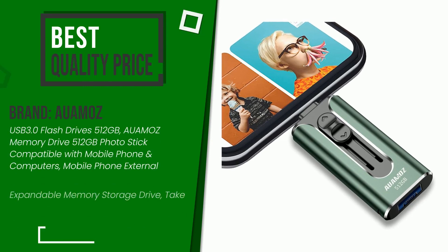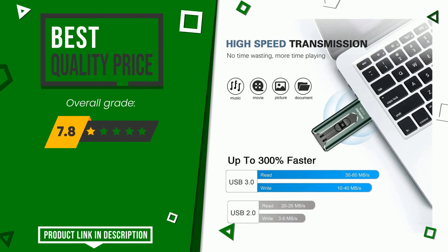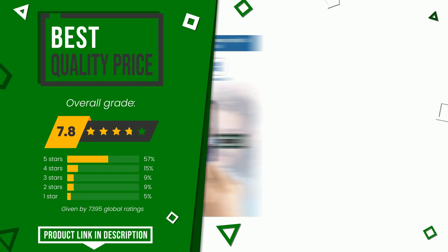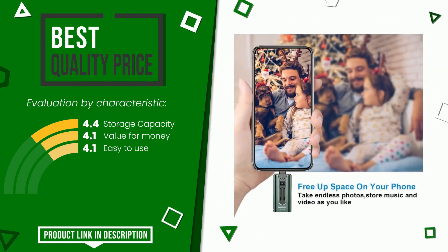The overall rating of this Alamos article is 7.8 out of 10. It currently turns out to have the best value for money. The main features are storage capacity, value for money, and easy to use. At the bottom of the video description you will find the product link with more information and the updated price.